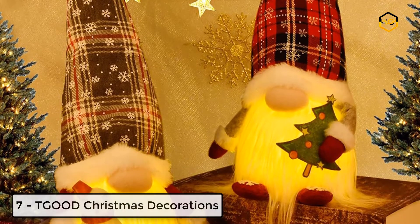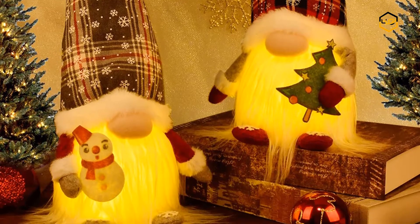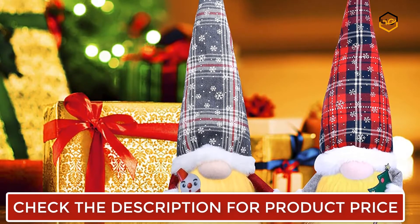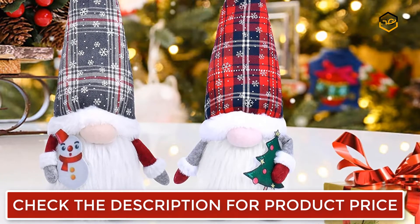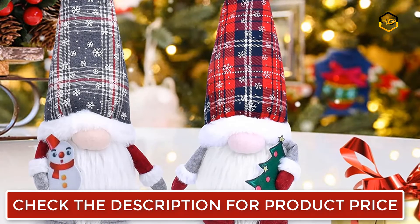Ranking at number 7 we have T-Good Christmas Decorations. The gnomes are made of soft felt fabric, plush nose fiber, white bear with classic Christmas tree and cute snowman elements. These gnomes are excellent for spreading the traditional spirit. The Christmas gnomes were designed with warm lights for a more exquisite look.